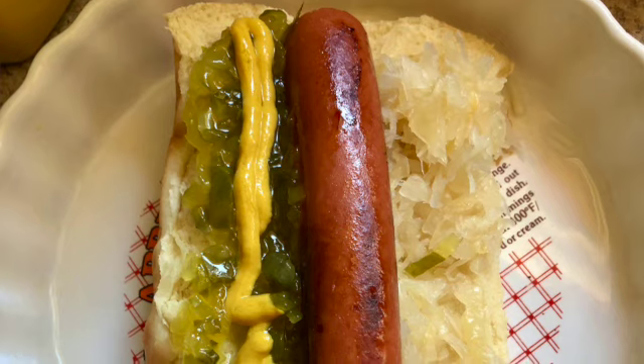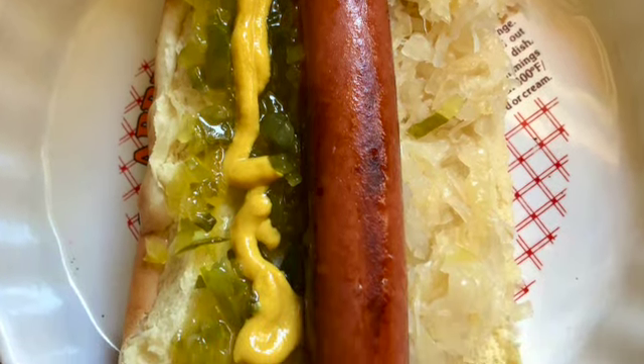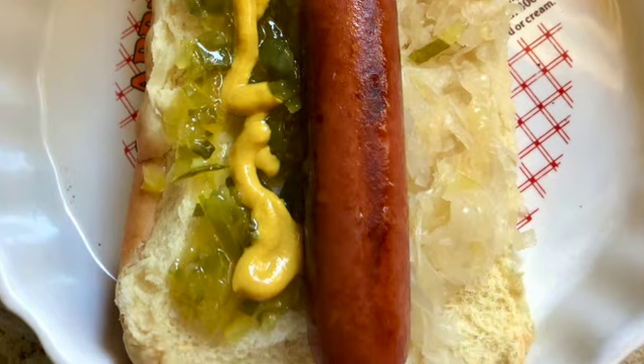I was at Walmart. I got Ballpark Hot Dog Buns and Ballpark Hot Dogs, and I've been having them — I've had three of them over the last four days, with the rest in the freezer. You could overdose on those things, but they're really good. So I got those and have enjoyed them.